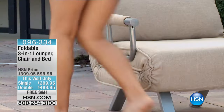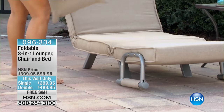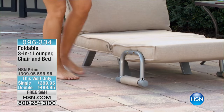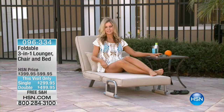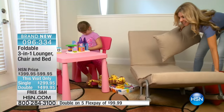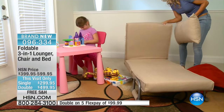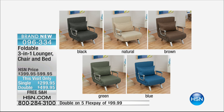Furniture. You're going to fall in love with this. Yes, it's a chair, but it's also a lounger because we can open it up. And it's also a bed. You can choose from the two sizes we have, a single or the double size. The single has a 330-pound weight capacity, the double 550-pound capacity, but it instantly transforms. And because it's waterproof, water-resistant, splash-resistant, you can use this indoors or out.